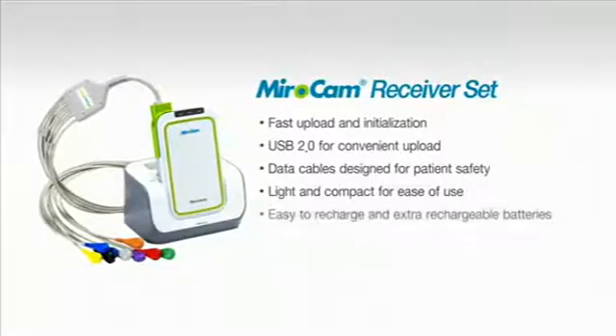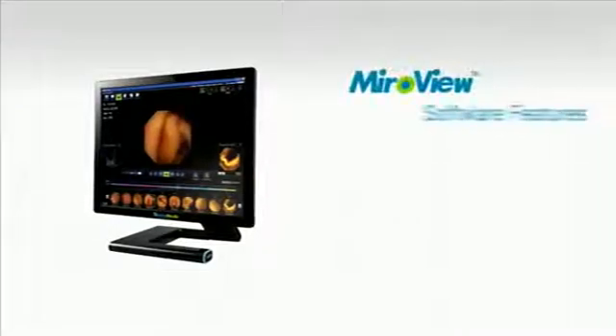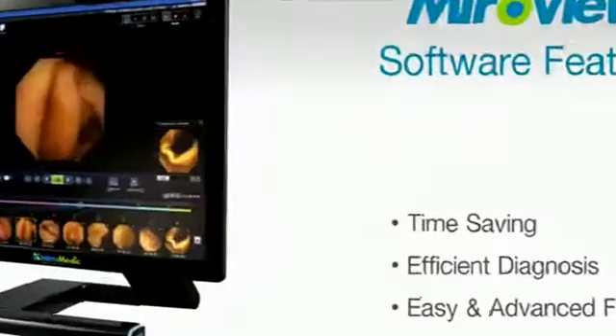Data is readily uploaded from the receiver to the software for review. The MyroView software is user-friendly, with a number of time-saving features to ensure a quick and effective diagnostic review of the patient file.